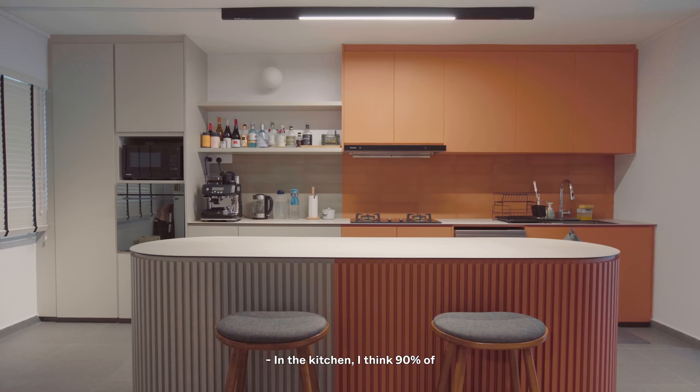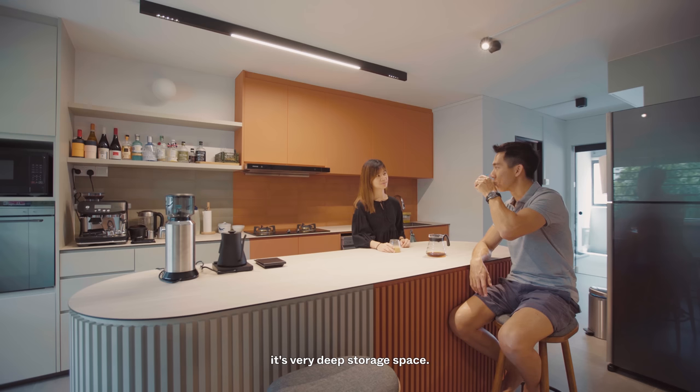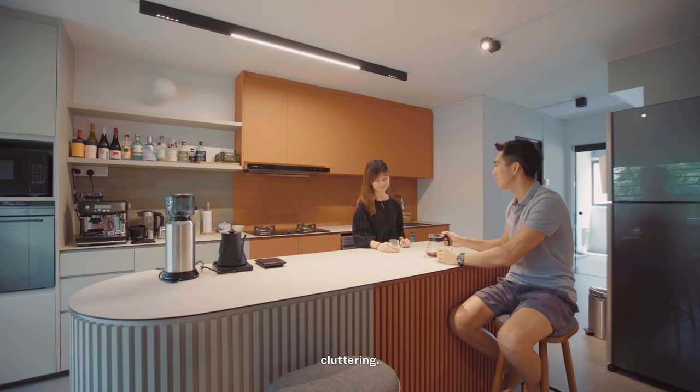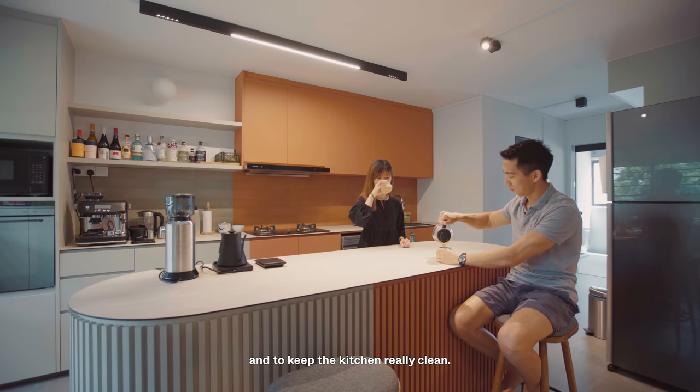In the kitchen, about 90% of the carpentry is very deep storage space. The reason is because we don't like cluttering, so we prefer to keep all our appliances after use and to keep the kitchen really clean.